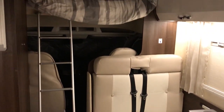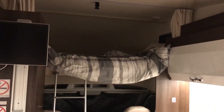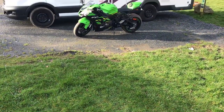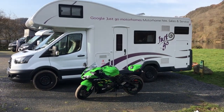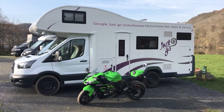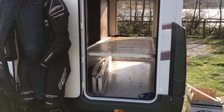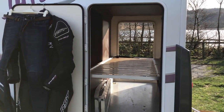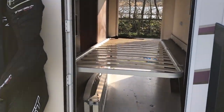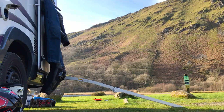I have neither kids nor a Labrador, but I do have a motorbike. Honestly, I've been searching for a way to take my bike away without the back-breaking ride in the rain and the traffic to the destination, and Just Go have provided the solution. Several of their models have rear storage lockers large enough to house a medium-sized bike, and now I'm starting to see why people like motorhoming.